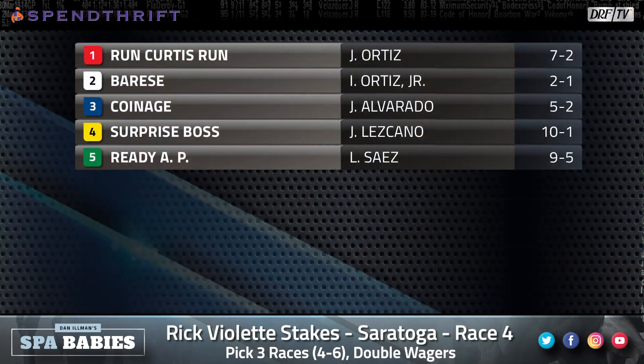Hi everybody and welcome to Spa Babies presented by Spendthrift. I'm Dan Ullman along with Nicole Russo. Let's throw up the field for Wednesday's feature race at Saratoga. It's race number four for two-year-olds, the $100,000 Rick Violette Stakes for New York Breds. We've got a field of five and the lone filly in the race, the number five, Ready AP, is the nine-to-five morning line favorite.